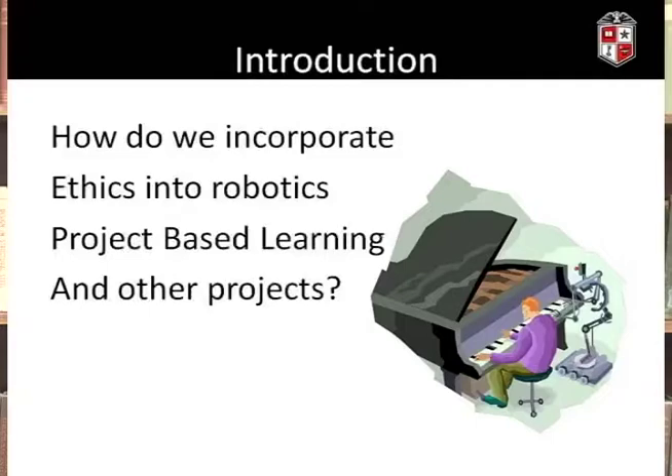While these laws were used in the context of short stories and fiction written by Asimov, they're actually very interesting and might find a place in the programming of robots as they become more sophisticated. However, we're not really going to focus on those today. What we're really going to focus on is how to incorporate ethics into robotics PBLs, and the questions and techniques we'll use can be easily adapted to other PBL projects.